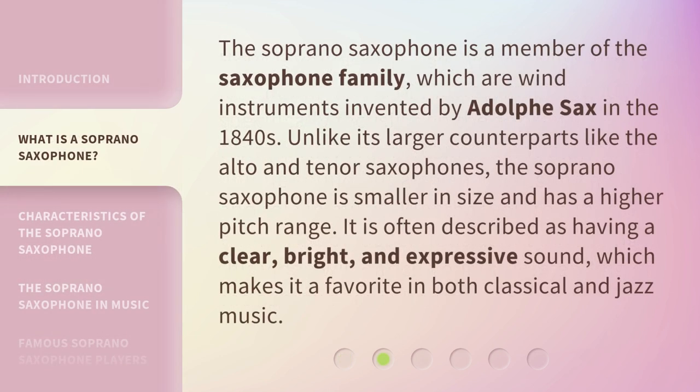The soprano saxophone is a member of the saxophone family, which are wind instruments invented by Adolph Sax in the 1840s. Unlike its larger counterparts like the alto and tenor saxophones, the soprano saxophone is smaller in size and has a higher pitch range.